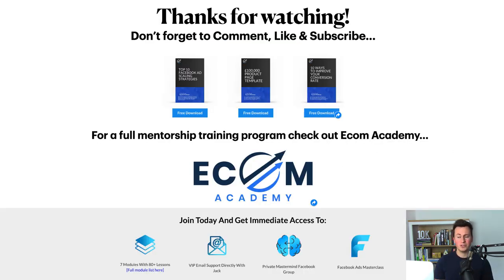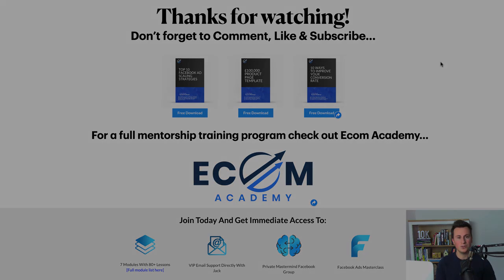That pretty much wraps up the video. Thank you very much for watching — please don't forget to comment, like, and subscribe. Check out my free eBooks, there's a link in the description. For a full mentorship and training program, I run something called the Ecom Academy, which comes with tons of content, support networks, and my full guidance. There will be a link in the video description below. Thanks for watching and I'll see you in the next one.